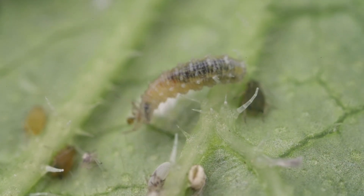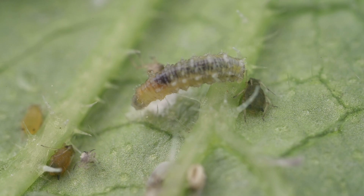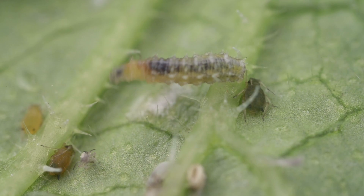In this manner, hoverfly larvae can consume as many as 30 aphids per day. A few hoverfly larvae can clear a heavily infested leaf in a week or so.